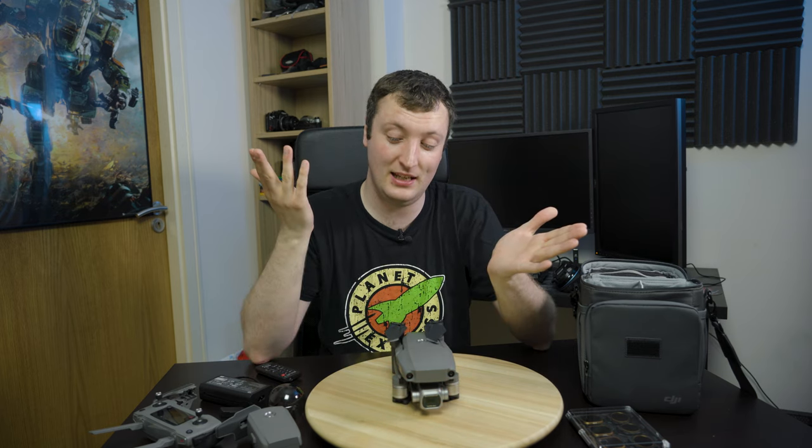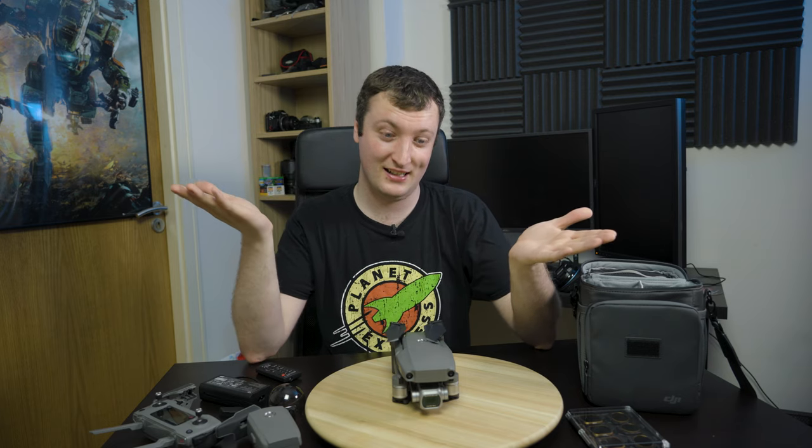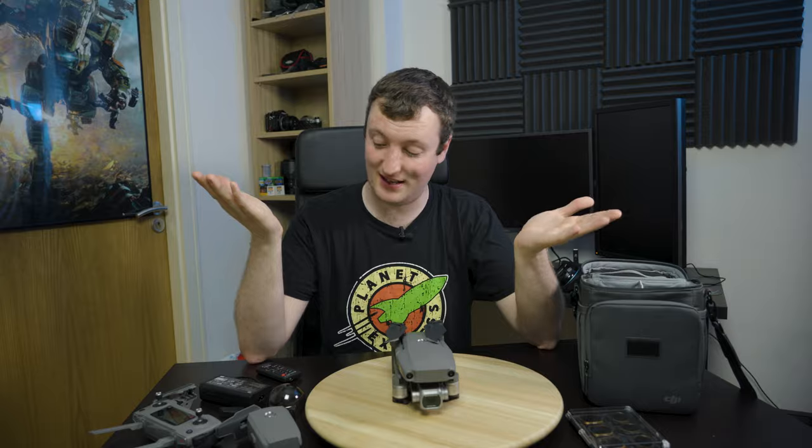And that's really it. I've basically just spent the last ten minutes gushing over this thing. It's sweet. I'll see you next time.